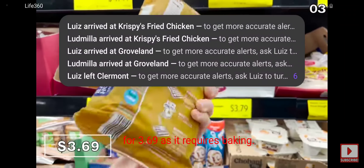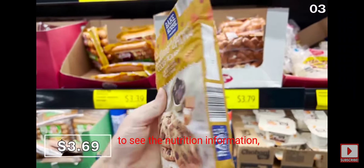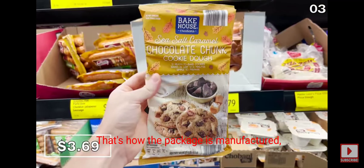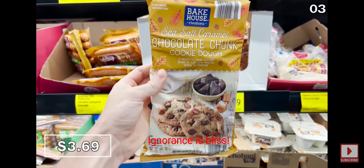The sea salt caramel chocolate chip cookies require baking. Here's a fun anecdote: if you turn the package around to see the nutrition information, the calories are completely blocked by the package flap — that's how the package is manufactured, which is just how I like it. Ignorance is bliss.